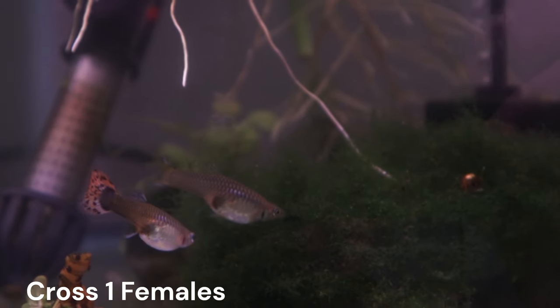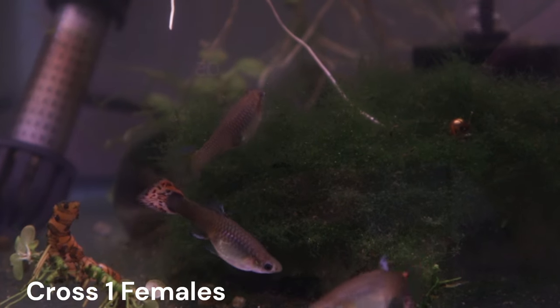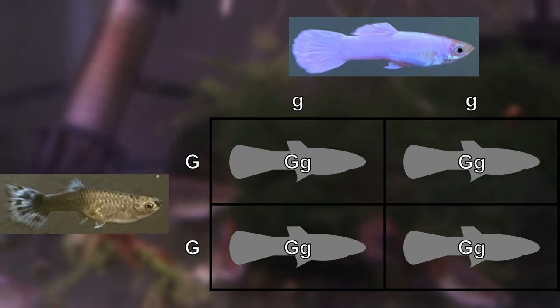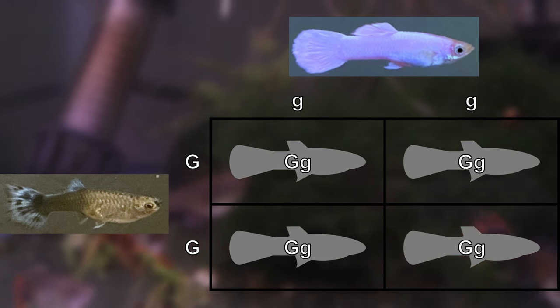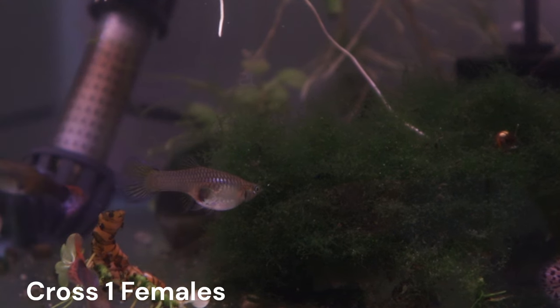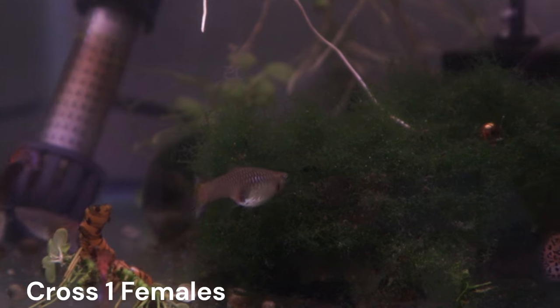Cross one involved a gray-based female guppy that resulted in all gray-based offspring. This means that genetically they are heterozygous for that base body color trait. They inherited a recessive blonde-based body color from their father Gandalf and a dominant gray-based body color from their mother. When the offspring were still young, I carefully separated the males from the females, keeping the females virgin before continuing with my next cross.